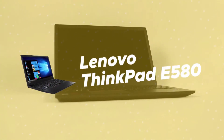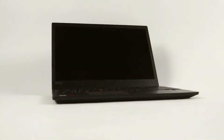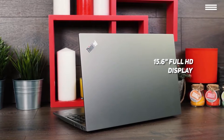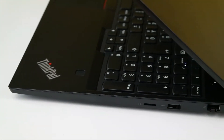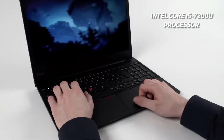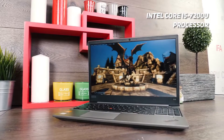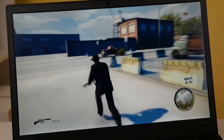Number 4 on our list is the Lenovo ThinkPad E580. It gives you a sharp and vibrant 15.6-inch display with a native resolution of 1920x1080. The FHD LED backlit IPS display is great for playing games, watching movies, and viewing photos. This laptop has an Intel Core i5-7200U processor with a base speed of 2.5GHz, which can go up to 3.10GHz, and is more than powerful enough to allow for smooth multitasking on a regular basis.